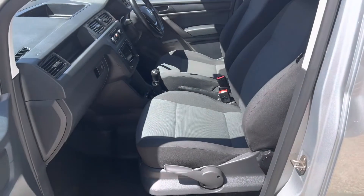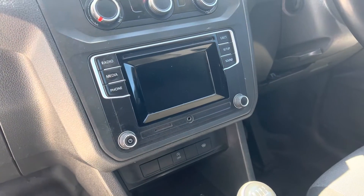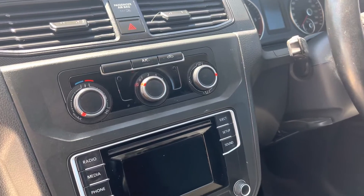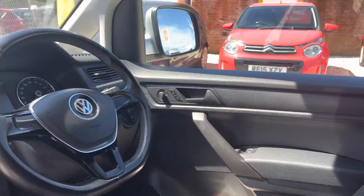In the front, 2 seats in the front. There's your stereo media system, air conditioning. We've got electric windows, electric mirrors and we've got auto headlights.